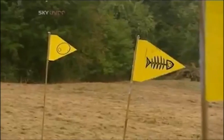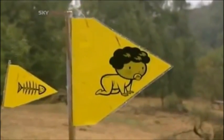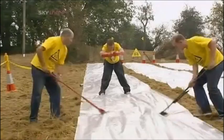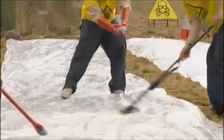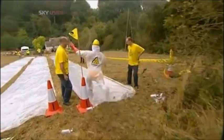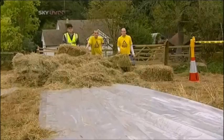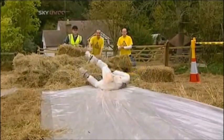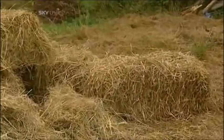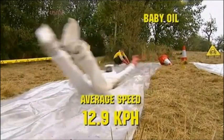We're testing three oils today: cooking oil, cod liver oil, and baby oil. Ordinarily, being coated and rubbed down with baby oil would be a pleasurable experience, but not when you're a Brainiac. To ensure maximum slipperiness, we also spread the baby oil on the polythene sheet. Our Brainiac travelled the 25 metres in seven seconds, giving an average speed of 12.9 kilometres per hour.